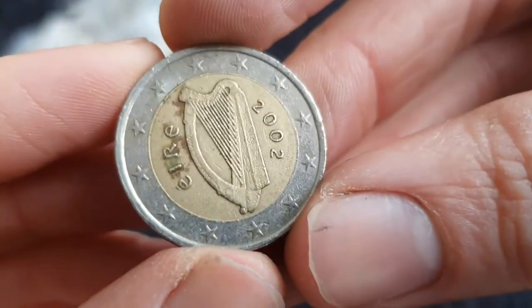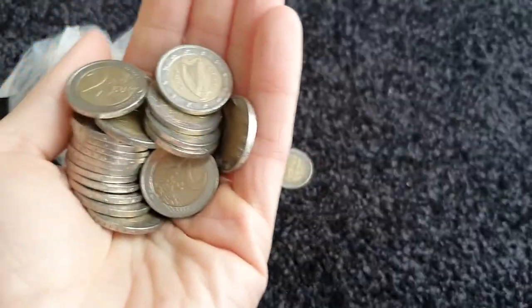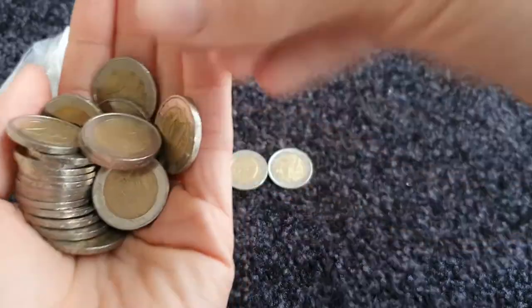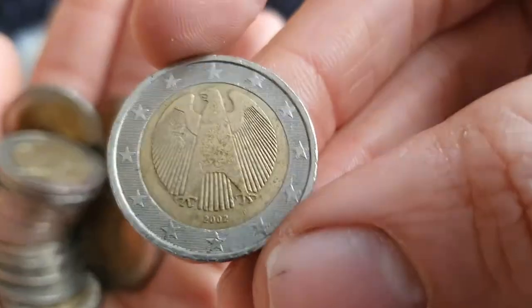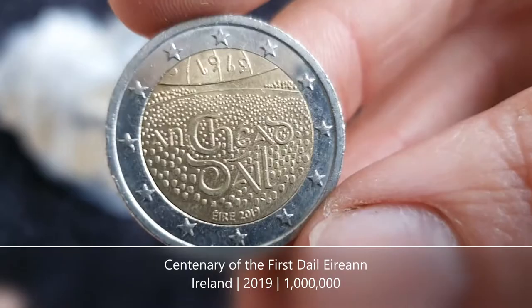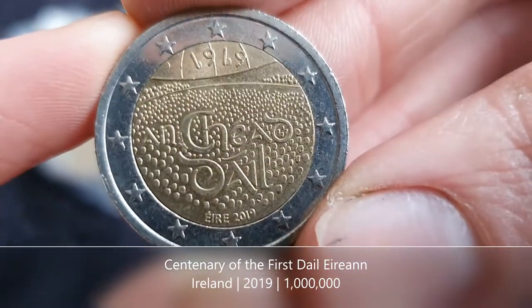The last one there is from Ireland. Okay, first one in the next batch is from Ireland too. We have another commemorative coin from Ireland — this is for the centenary of Dáil Éireann, the lower house of our parliament here in Ireland. Dáil Éireann is the assembly, the Assembly of Ireland.